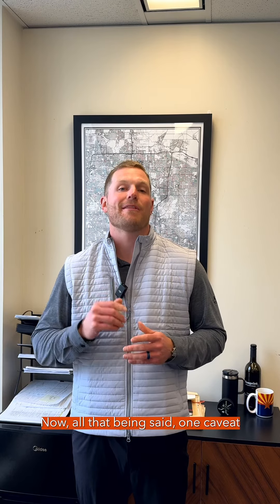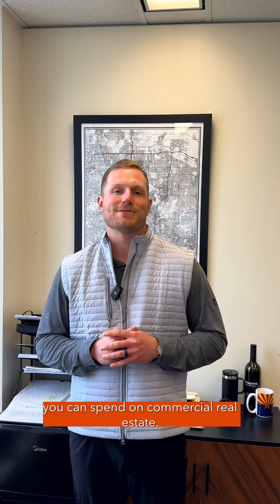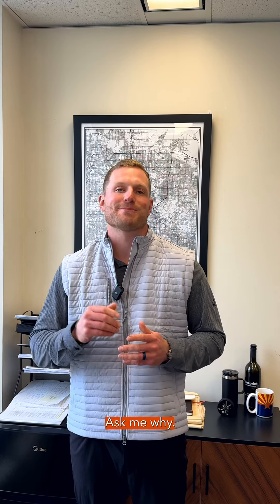So the answer is yes, you can do BRRRR in commercial real estate, but it definitely is much more strategy driven than it is cosmetic. Now, all that being said, one caveat I will throw to all this: paint is the best money you can spend on commercial real estate. Ask me why.